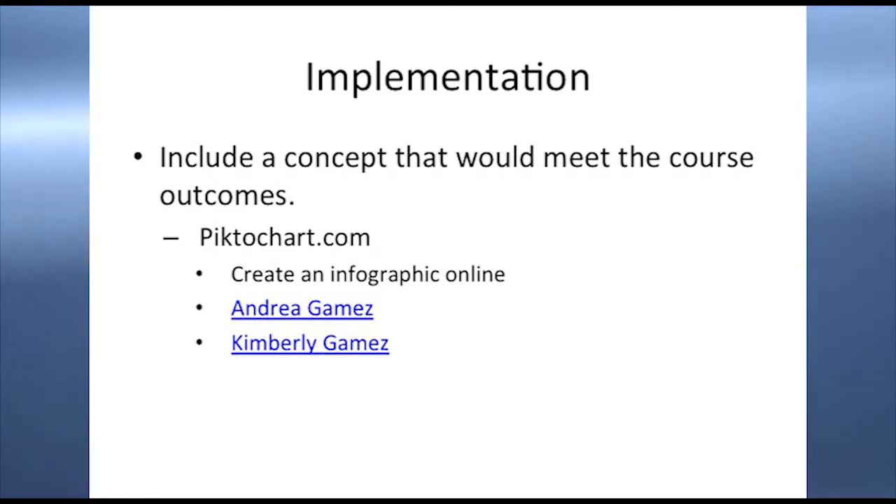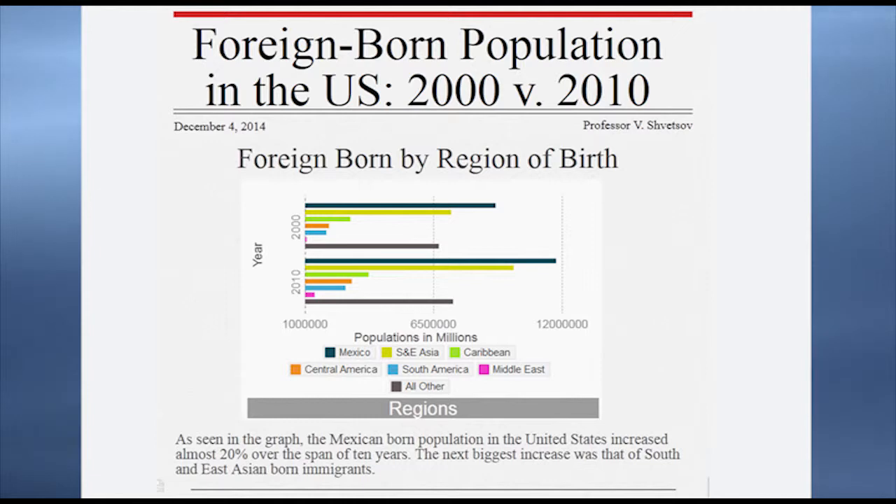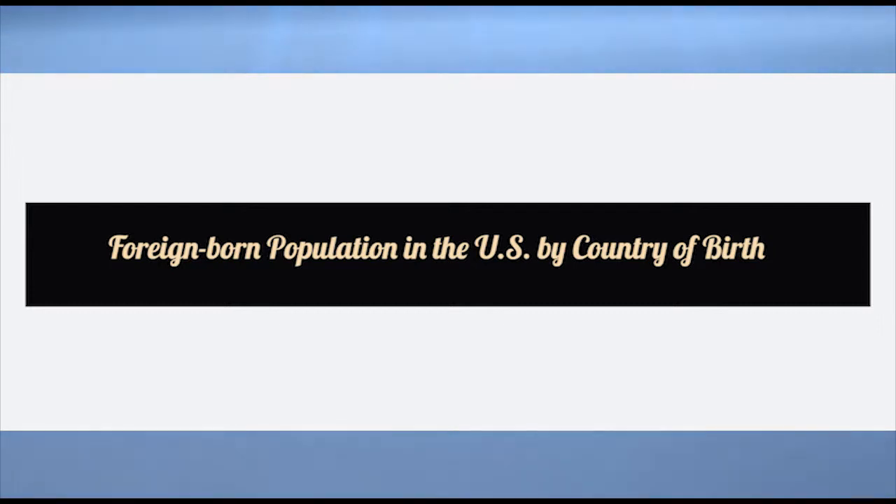Besides the written component, there was also an applied statistical component connected to the statistics course. These twin sisters created nice projects using PictoChart, a free website where you can create and share infographics. They are from Mexico, so their presentation is about Mexican-born immigrants.